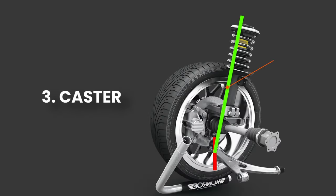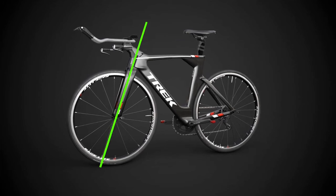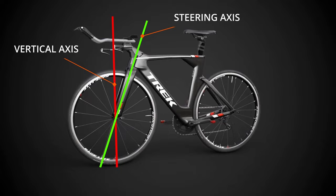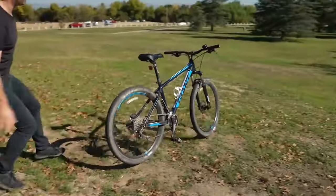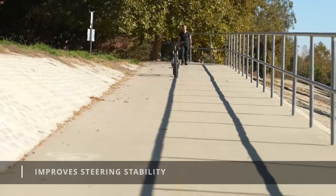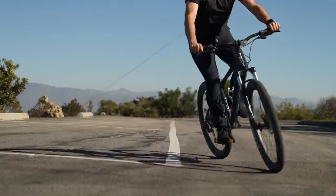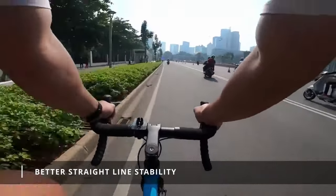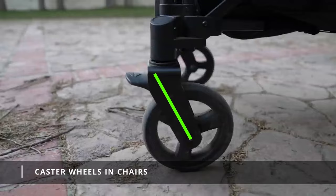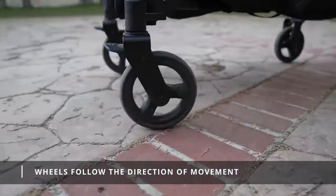The third important angle is the caster angle. To understand this, consider a bicycle as an example — the steering axis is inclined from the vertical axis of the tire, which causes the wheel to center itself and follow the direction of movement. This improves bicycle steering stability, reduces steering effort, and provides better straight-line stability at high speeds. Similarly, caster wheels used in moving chairs and trolleys follow the direction of movement due to this caster angle.